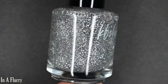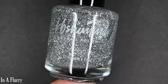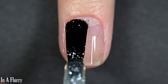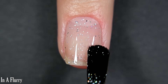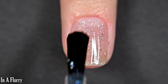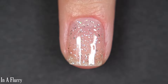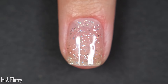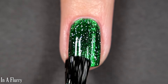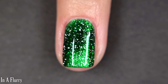Up next we have In A Flurry. This one is a clear base with holographic micro flakes — a type of polish that I just use in absolutely every manicure if I could. Very versatile. I'm going to show two coats of it on its own, and then layer one coat of this over Crushing It, the green magnetic, because I tend to use these kind of polishes over magnetics anyway. This dries smooth and glossy, and removal will be easy. So there are one and two coats of In A Flurry.